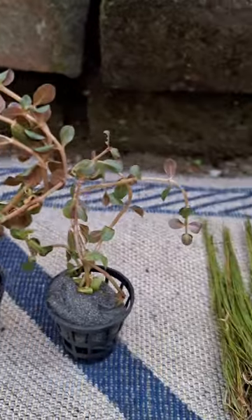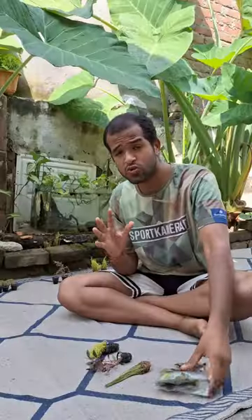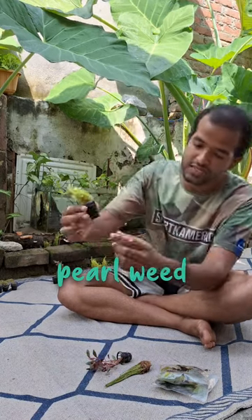After shipment, the condition of the plants is very good. This is the Pearl Weed, which is my personal favorite, and it looks great.